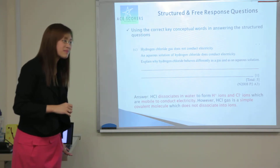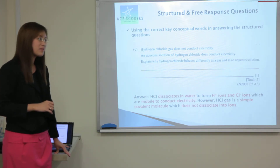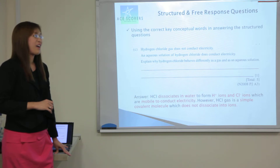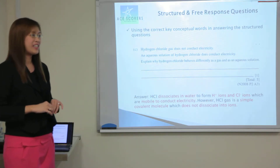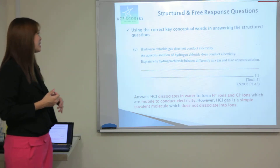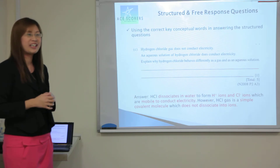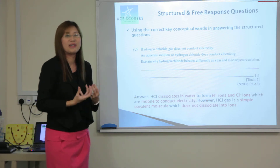If a student answers the second portion wrong — for example, they write something other than H⁺ ions but the rest is exactly the same — do they get four marks, or do they get penalised? In the marking scheme, the logic of the answers has to be there as well. If the student were to miss out the points on H⁺ ions or Cl⁻ ions, the whole answer would be voided already, because that is the main key point — without the ions, they can't conduct electricity.